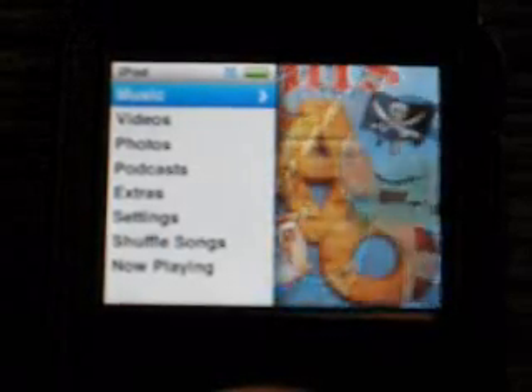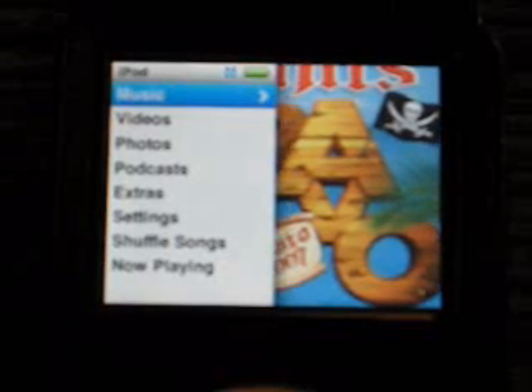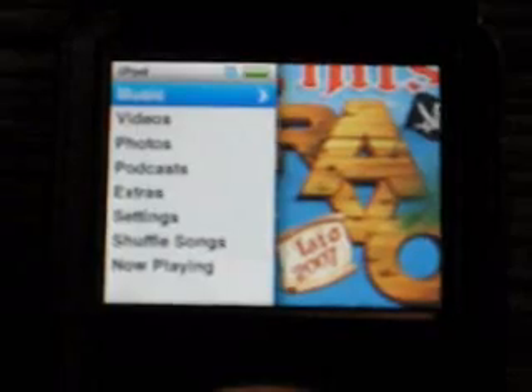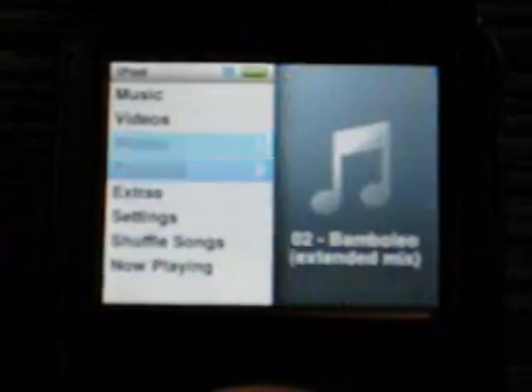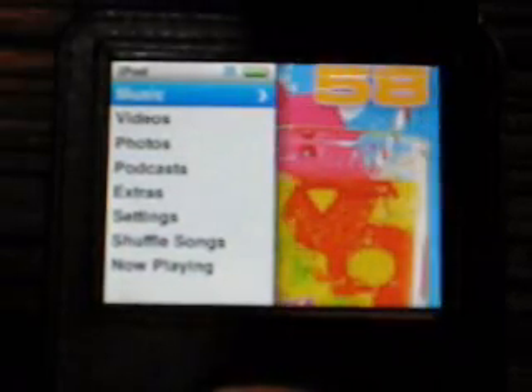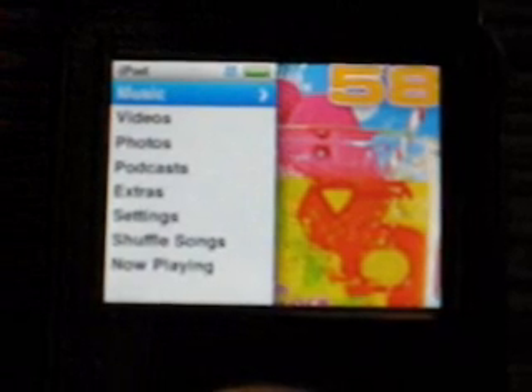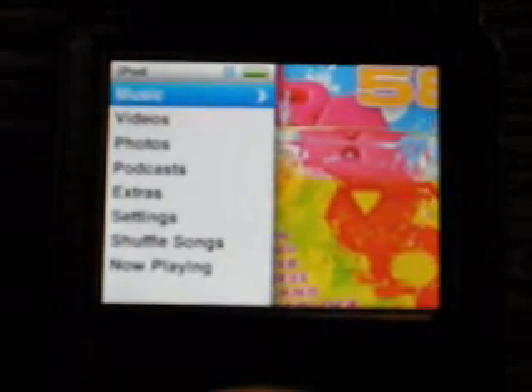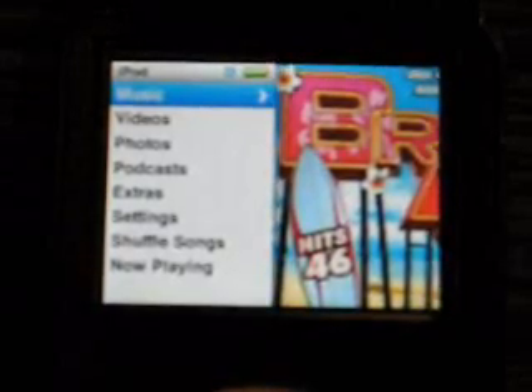I'm still experiencing sluggish text, file scrolling in Extras, and also in iTunes I had an ejection problem where it erased all my playlists and then it rebooted.